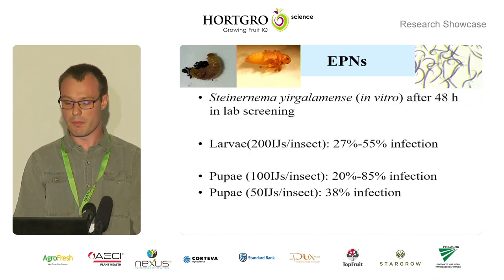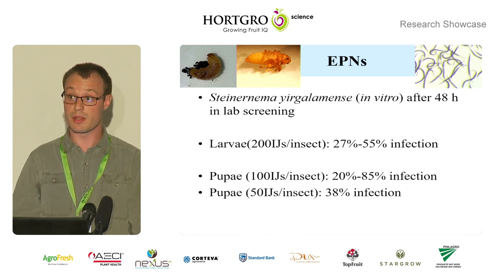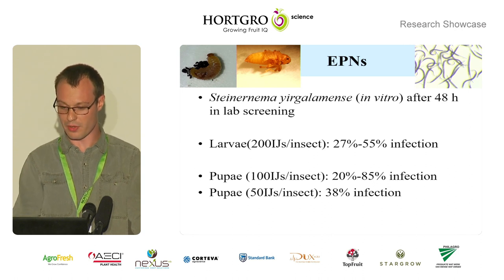For the EPNs, we used Steinernema yirgalemense, which were cultured in vitro, screened in the lab, and assessed 48 hours later. The larvae infected with 200 infective juveniles — which are the infective stage of these nematodes — per insect had a 27% to 55% infection, which is reasonable. Interestingly, the pupae had the same or even higher level of infection with half or even a quarter of the amount of nematodes, so they're quite a bit more susceptible.